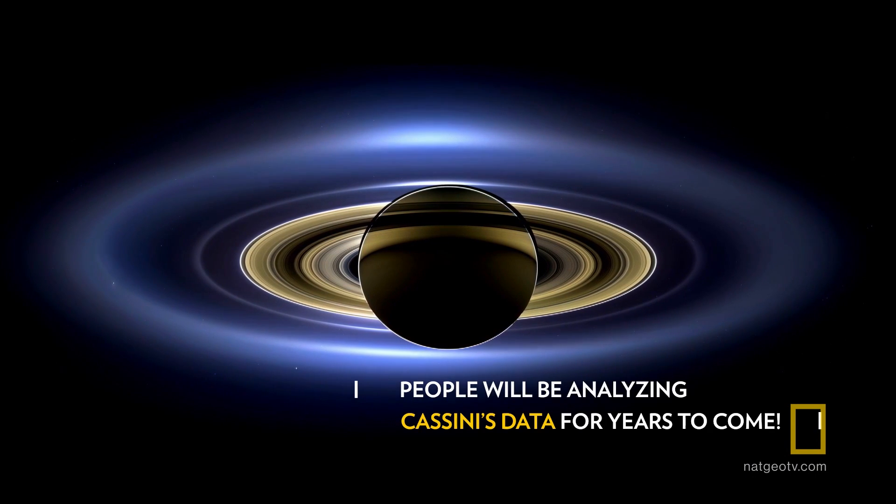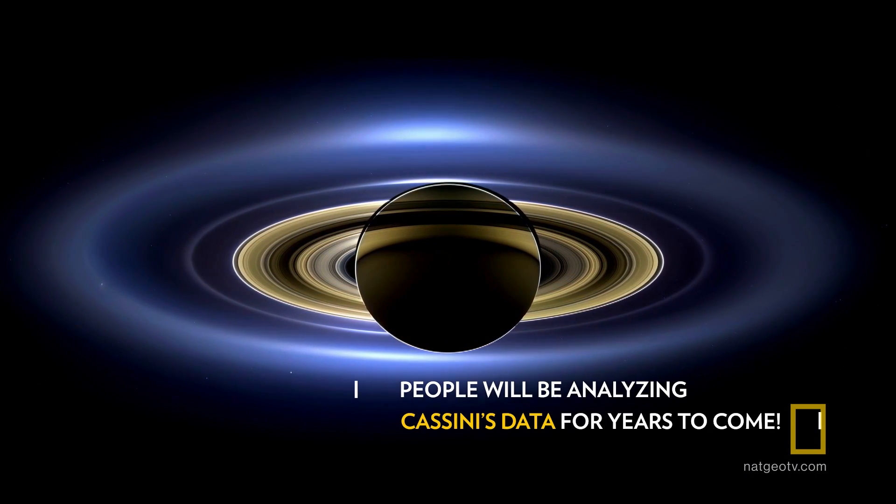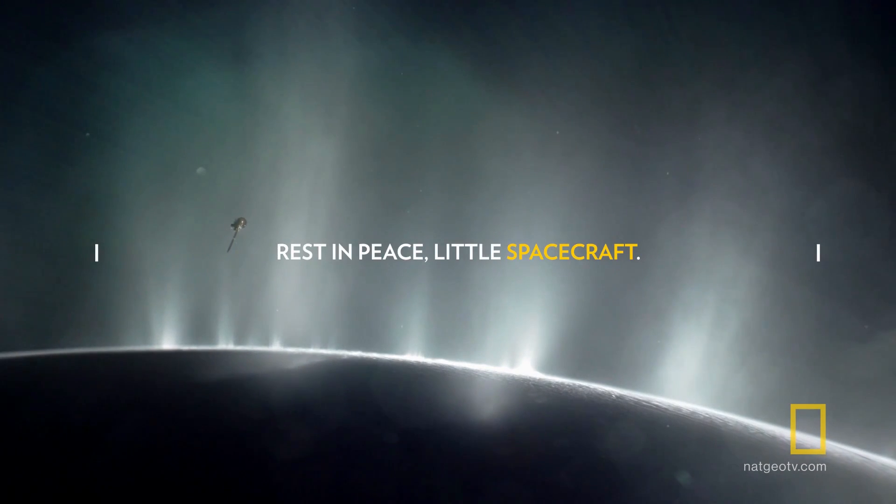These are Cassini's final hours of life, and still it gathers data right up to the end.